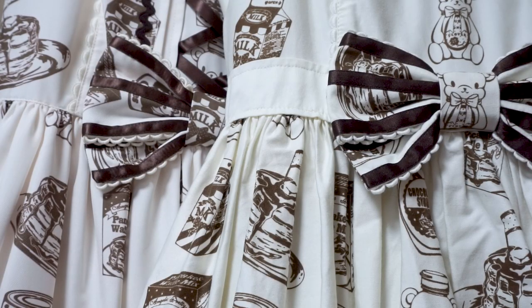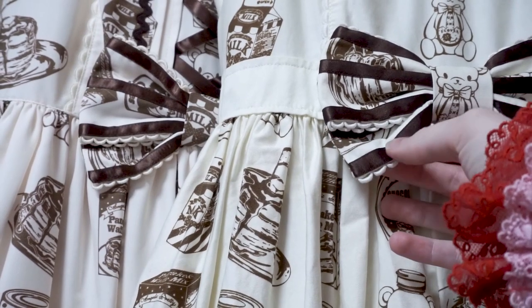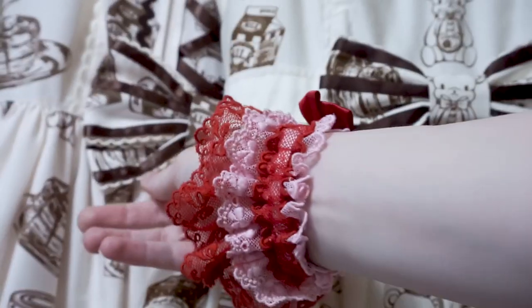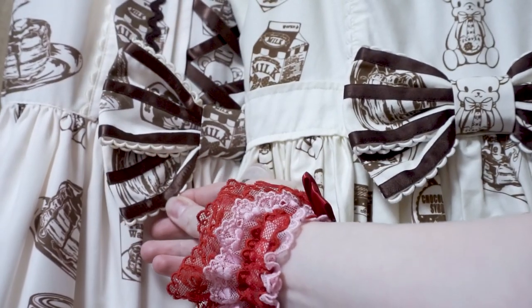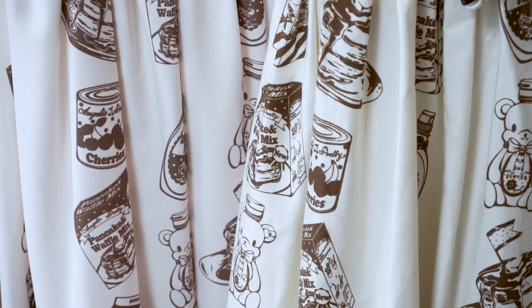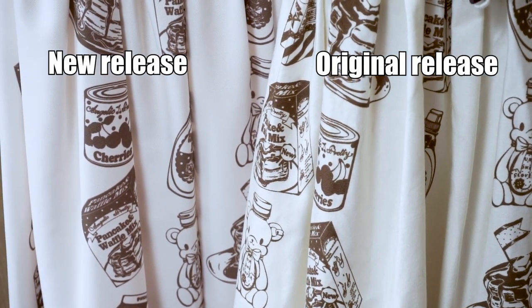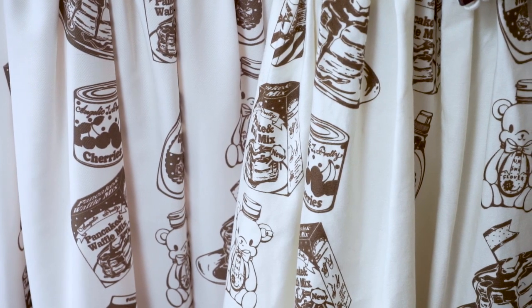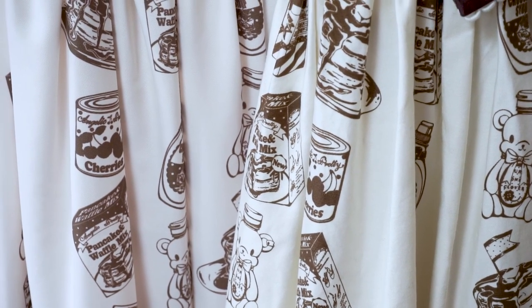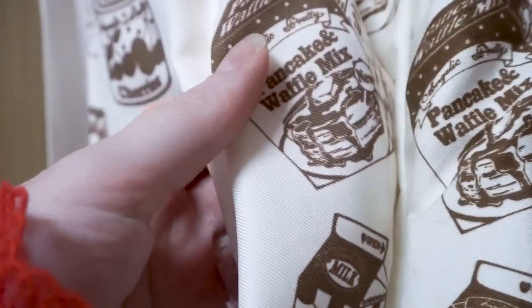One small change is the color of the brown ribbon. On the old release this ribbon is just a little bit darker than the new release. Looking at the skirt part of the dress, I think the older release has a slightly more yellow ivory while the newer one is just a little bit less yellow. The browns on the print are also just slightly different.